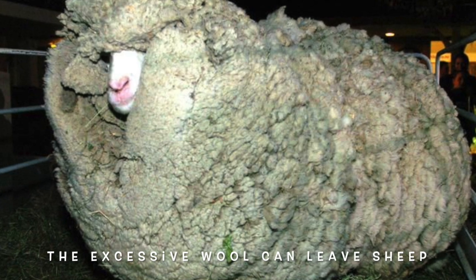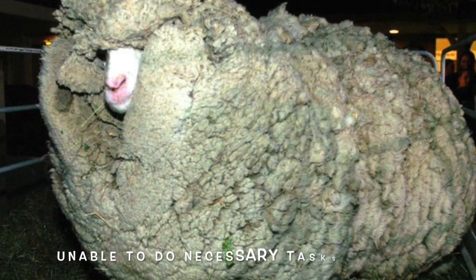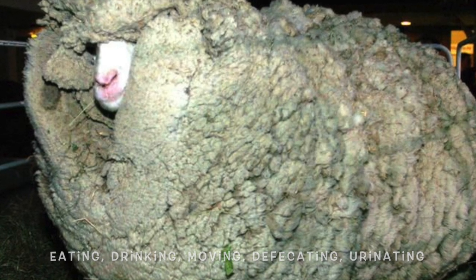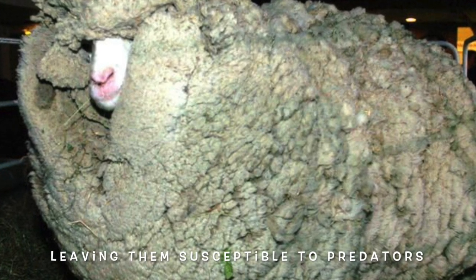The excessive wool can leave sheep unable to perform necessary tasks such as eating, drinking, moving, defecating, and urinating, leaving them susceptible to predators.